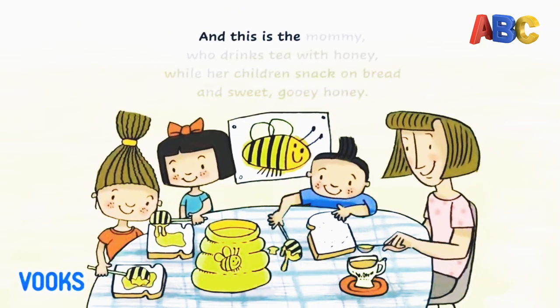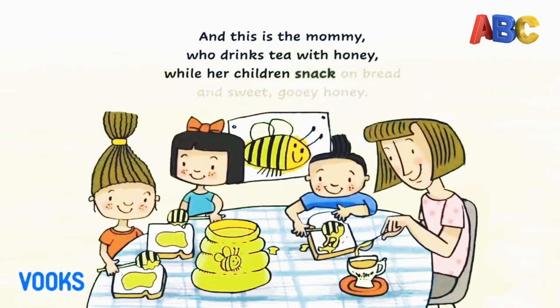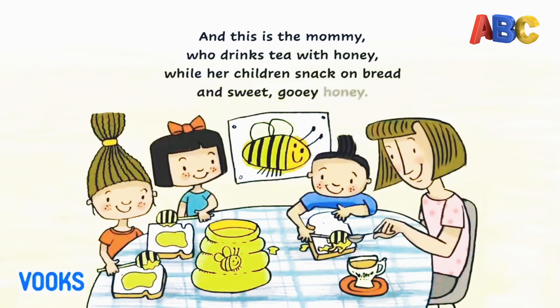And this is the mommy, who drinks tea with honey while her children snack on bread and sweet, gooey honey.